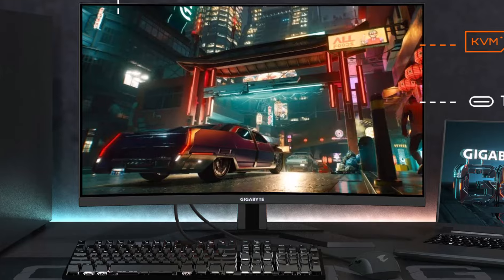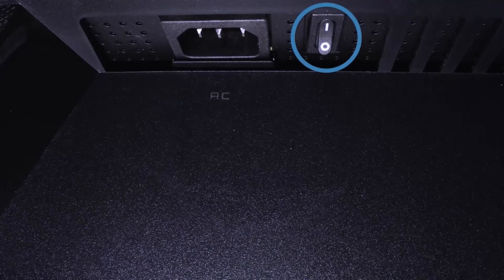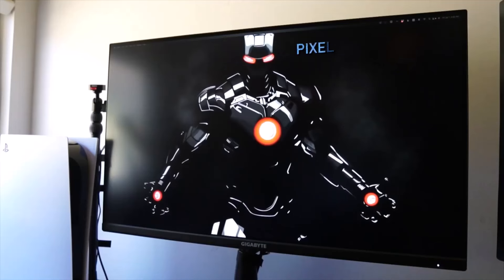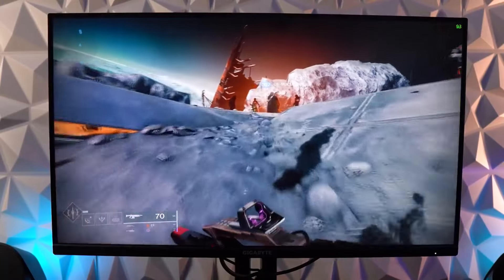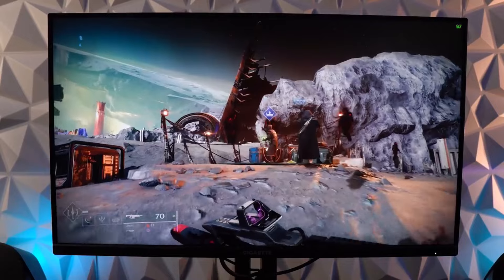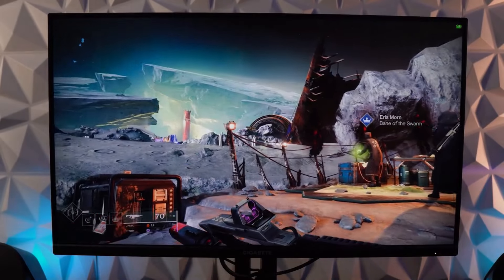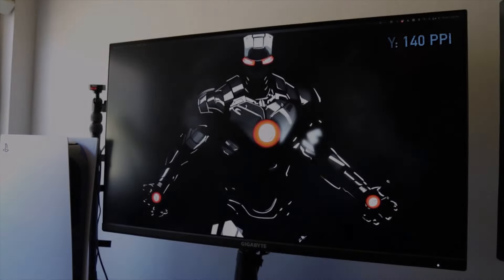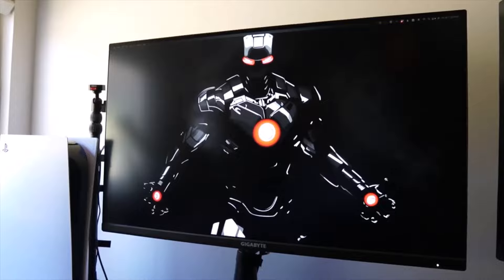And to top it off, it features an immersive curved design, which is a rarity at this price point. In our hands-on testing, we did notice that the HDR needed a bit of tweaking in the settings to really shine. But once we dialed everything in, the results were nothing short of stunning. Games like Cyberpunk 2077 and Forza Horizon 5 looked absolutely breathtaking. The Gigabyte M32UC takes your Xbox gaming experience to a whole new level.